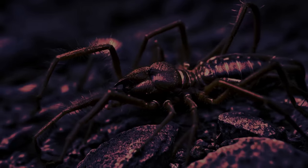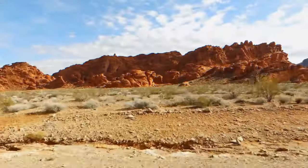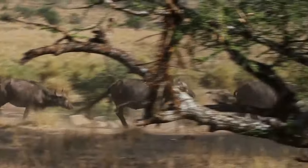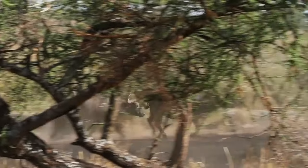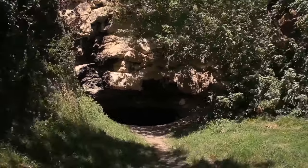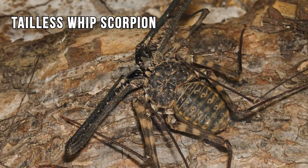Some species of these spiders make a hissing sound to scare their enemies away. Now let's calm down for a second and leave the hot desert. We're going into the humid tropics of Tanzania. Under tree bark, fallen leaves, and in dark caves, you can meet one of the most terrifying creatures on Earth: a tailless whip scorpion.